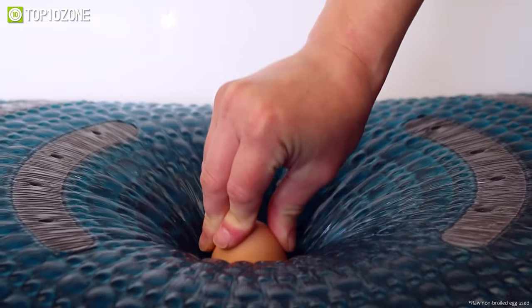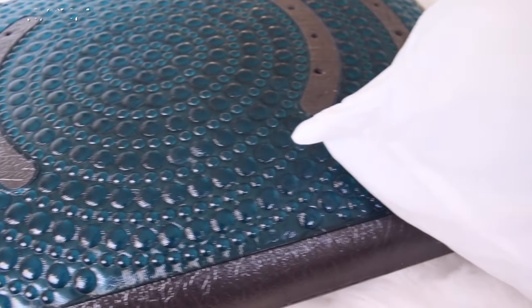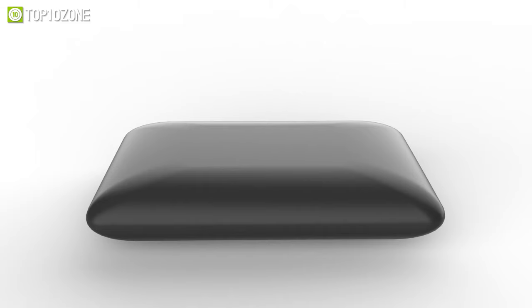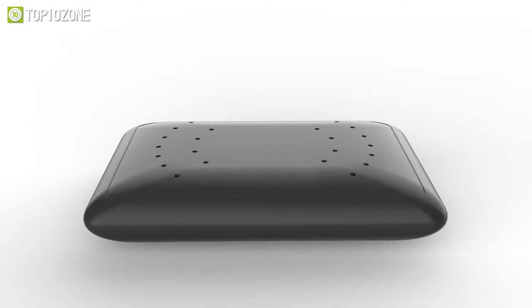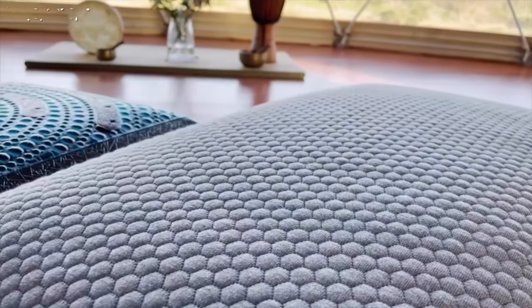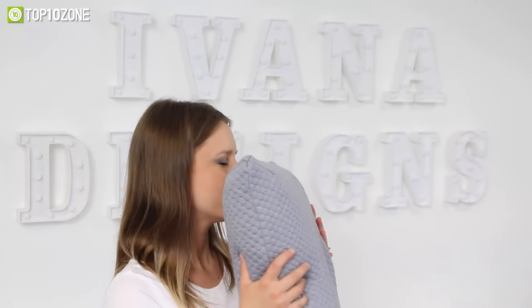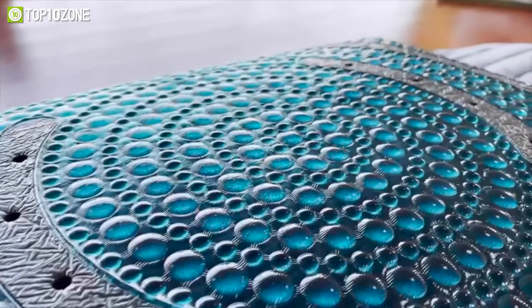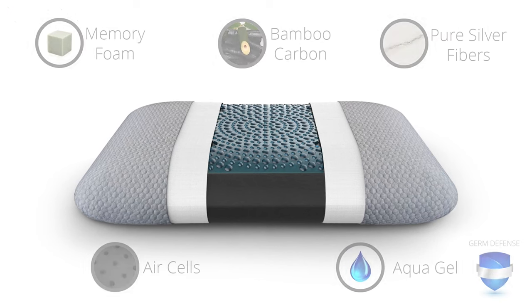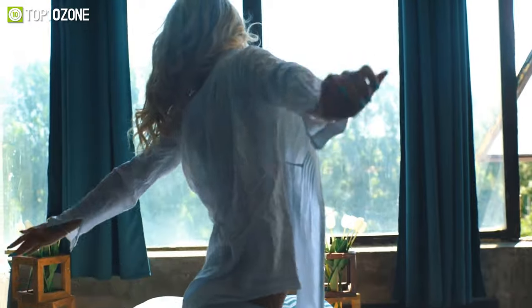The aqua gel membrane regulates your temperature and prevents overheating, giving you a soothing sensation of coolness. The carbon layer absorbs harmful gases and prevents mold growth, ensuring healthy air quality. And the bamboo layer is ultra soft, breathable, and moisture wicking, making you feel cozy and relaxed. The Alpha Pillow 2 also conforms to your head and neck shape, offering optimal support and alignment for your spine — so no more neck pain or stiffness when you wake up.